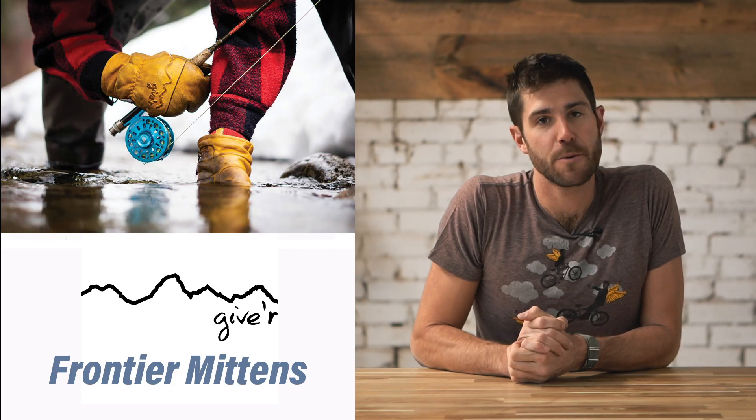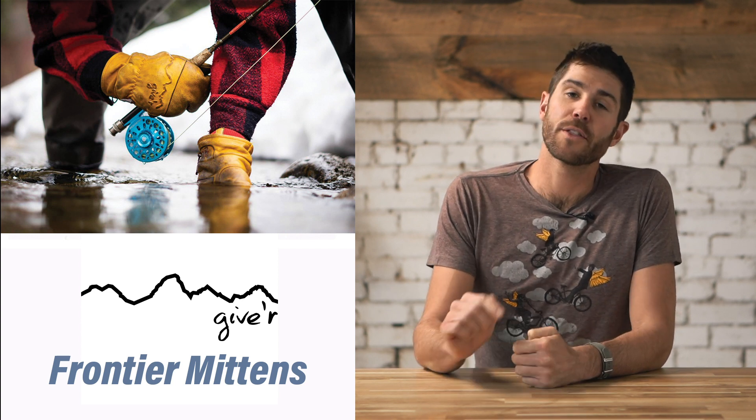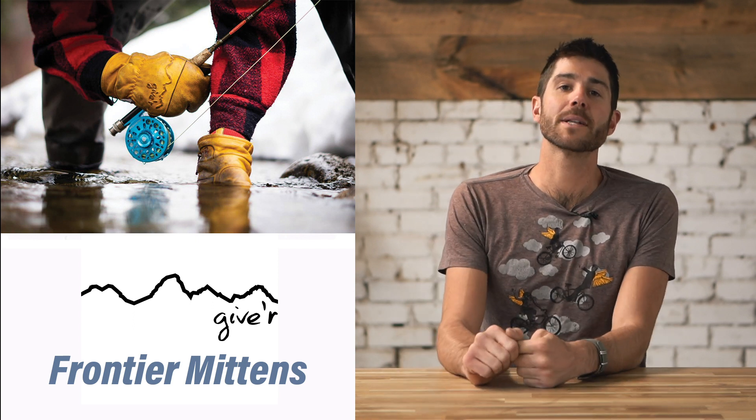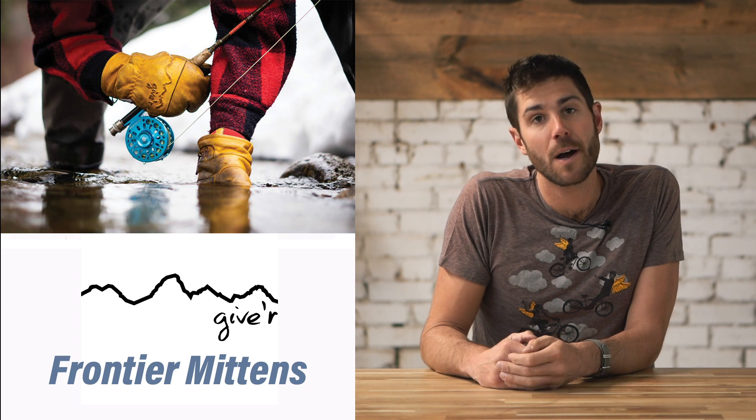The most rugged mitten? We like the Giver Frontier Mitt — the waterproof mitt that raised over a million dollars in crowdfunding. The Frontier Mitt not only has five layers of insulation to keep your hand warm, but it's made of thick, burly leather, great for skiing or even grabbing a log out of the campfire.